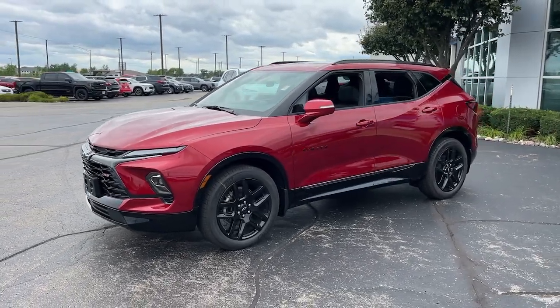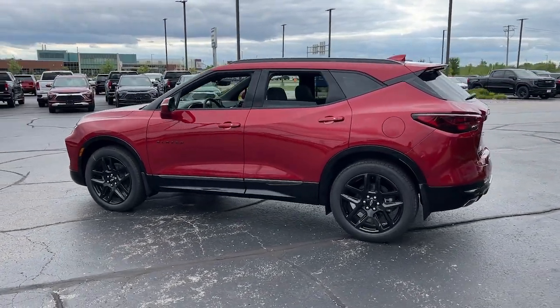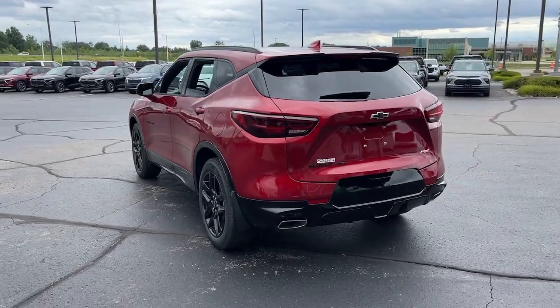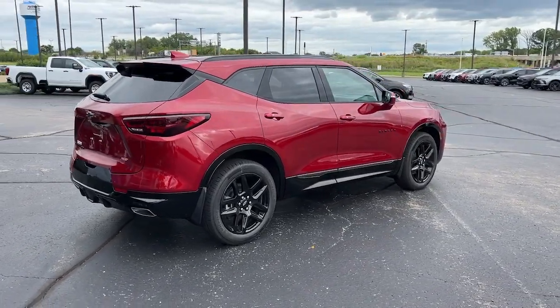Take a moment to check out the 2025 Chevrolet Blazer. This distinctively stylish Blazer offers sporty looks and handling, a quiet, spacious cabin equipped with desirable safety and connectivity features, and a smooth, confident ride. These are just some of the great options this vehicle comes with.